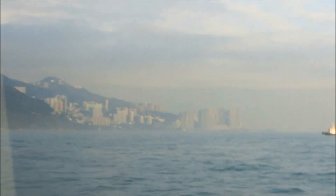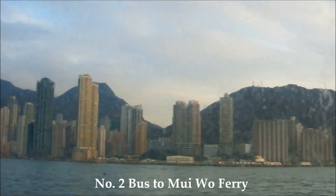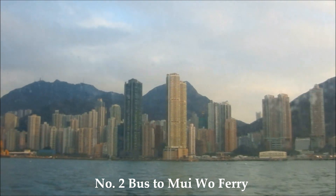An alternative route back to Hong Kong is to take the number 2 bus down to Mui Wo. That way you can see a different view of Hong Kong.